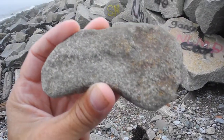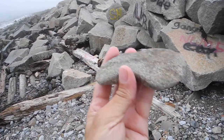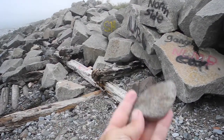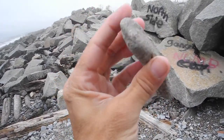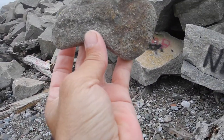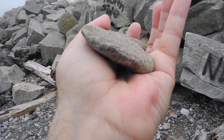Good morning. This, I believe, used to be an axe — a stone axe from the Archaic period. It has the right shape, and it used to have an edge.